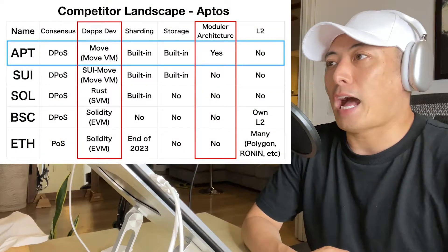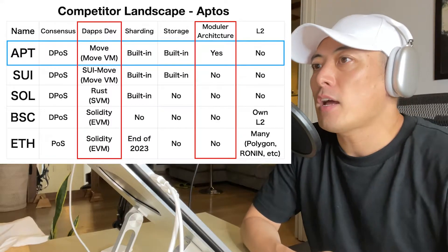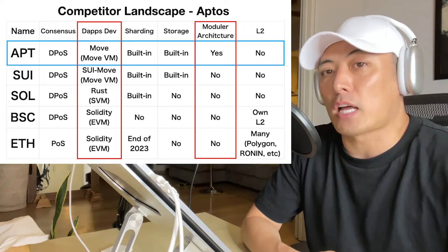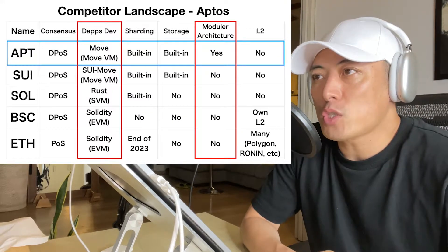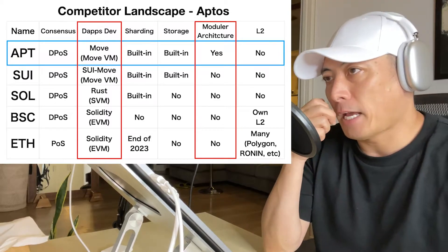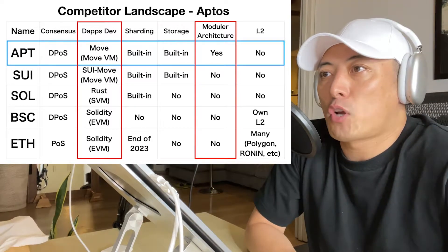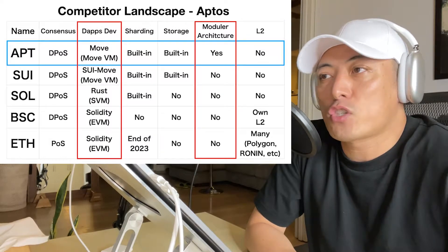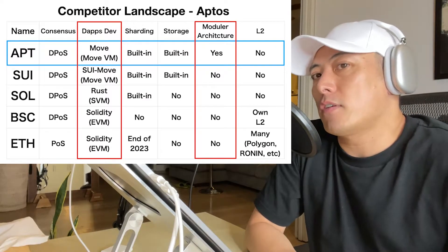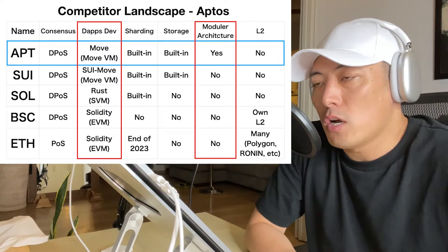Here is the competitive landscape of Aptos. I'm going to compare Sui, Solana, BSC, and others. Aptos and Sui are very similar because both originally came from Libra — the Facebook L1 project — so both use Move as a programming language and MoveVM as their virtual machine. The critical difference: Sui developed its own derivative language called Sui Move. Another difference is modular architecture — Aptos Labs applies this, and no other L1 player has done so. Modular architecture is getting quite popular these days, especially because of Celestia.